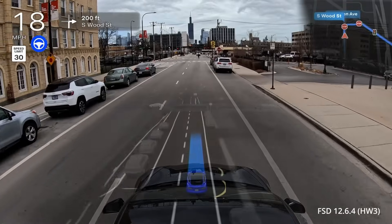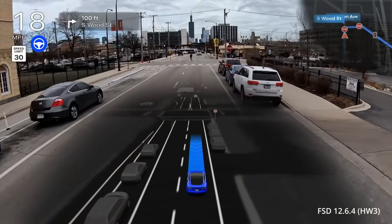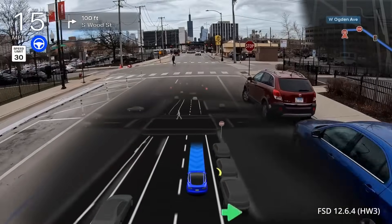Hey everybody, welcome back to another full self-driving video. My name is John and I live in the suburbs of Chicago where I love to document the progress of Tesla's full self-driving software.